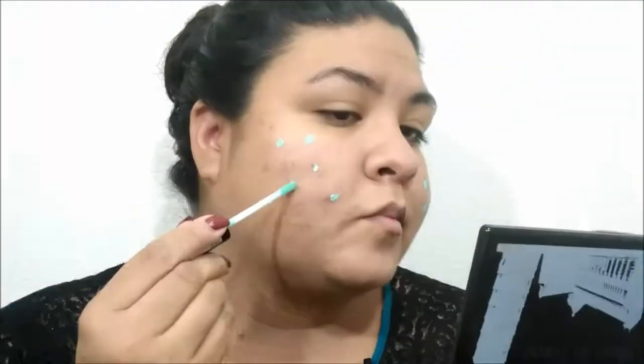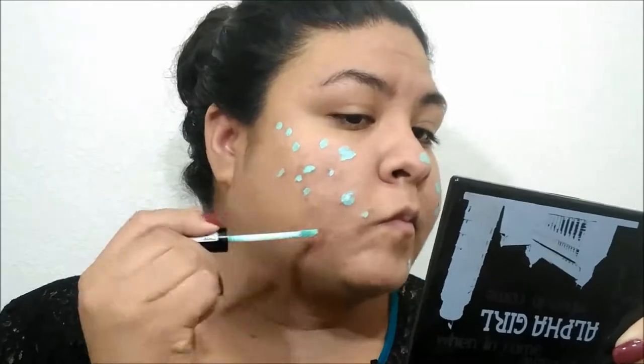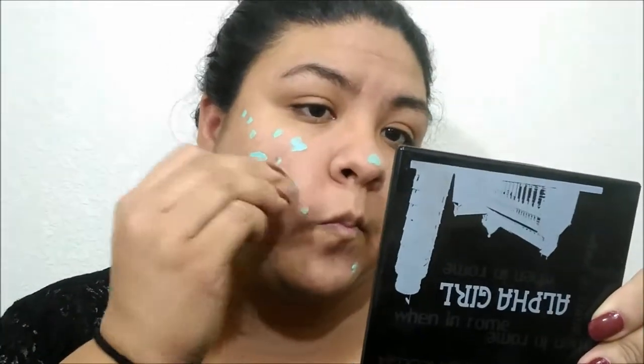I'm priming my face with the ELF Poreless Primer, putting it on the places I need it and letting it dry. Then I'm going in with the NYX HD Concealer in green to cover my acne spots and red areas. I'm blending it out with my beauty blender — I'm glad I found this concealer because I have bad problems with redness from my acne.